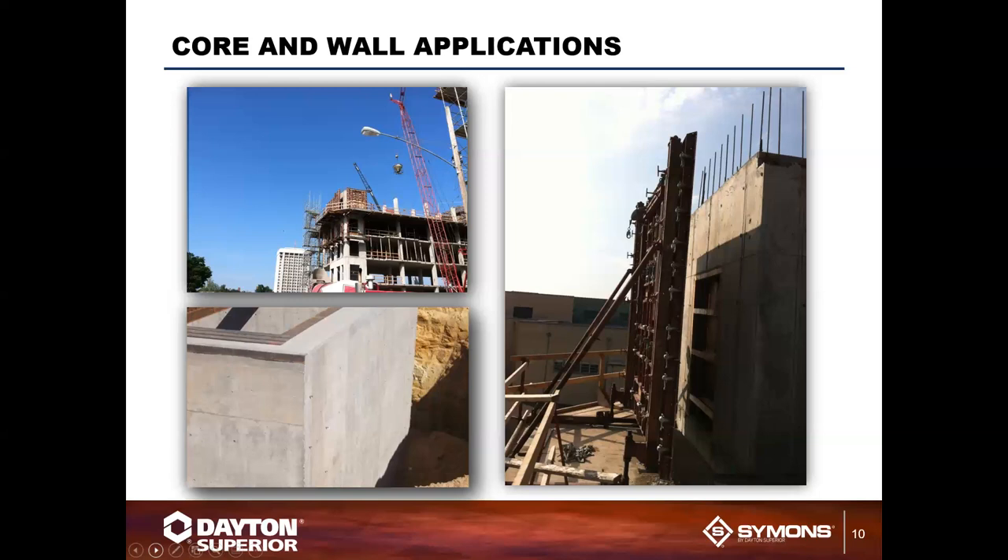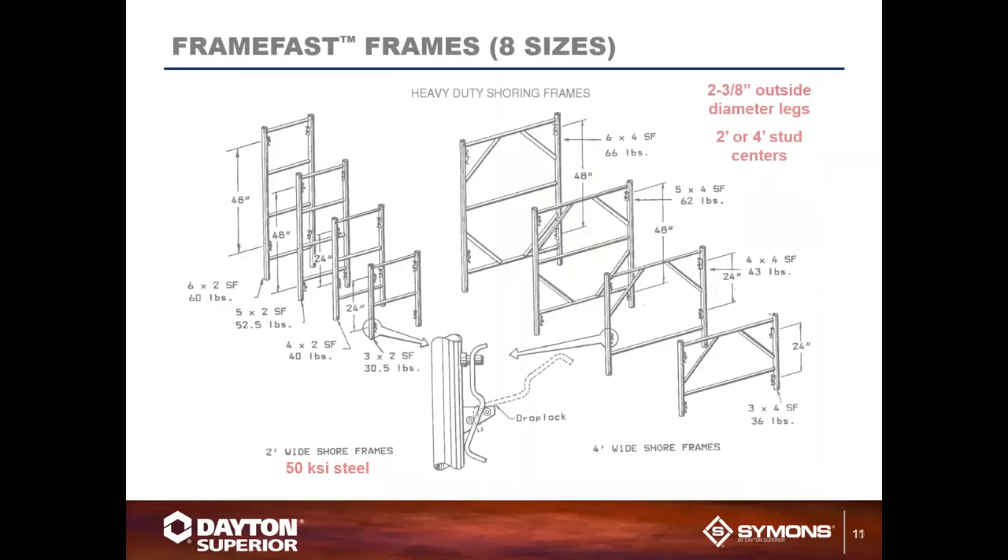We also have core and wall applications. Our systems can be used to build and create gang forms for core and wall applications that you see in the photos as well. But that's not all we do with forming.